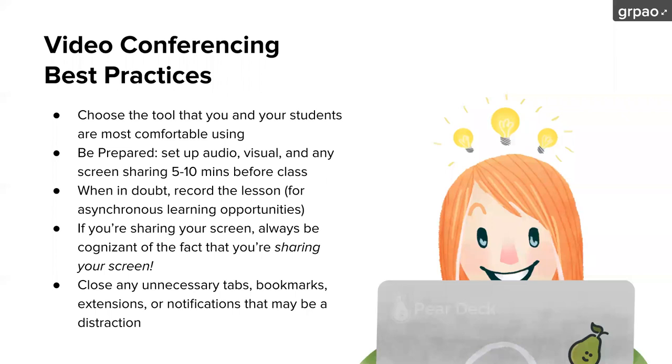I also recommend being prepared ahead of time — setting up your audio, your visual, whatever screens you're presenting at least five to ten minutes before class so you're not troubleshooting when students are trying to join. I always recommend recording the lesson. This is great for students who miss it and also for asynchronous learning opportunities. If you're sharing your screen, make sure to close out any chat, messages, text messages, or emails so you don't accidentally reveal anything to students. Also close down any tabs, bookmarks, or extensions that might generate notifications.